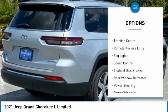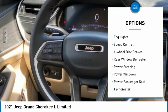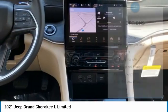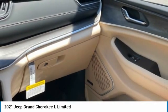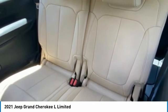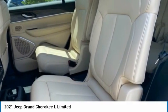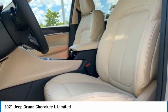Alloy wheels, power liftgate, brake assist, traction control, remote keyless entry, fog lights, speed control, four-wheel disc brakes, rear window defroster. If affordable style and reliability are what you're looking for, this vehicle couldn't be more perfect — drive it today.